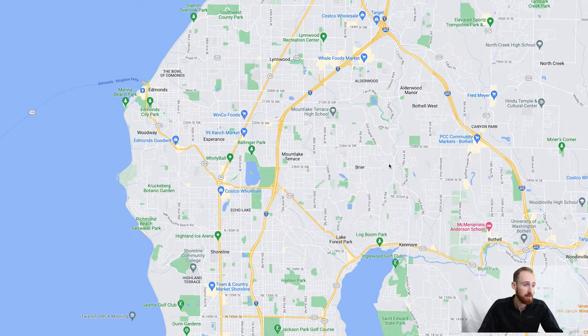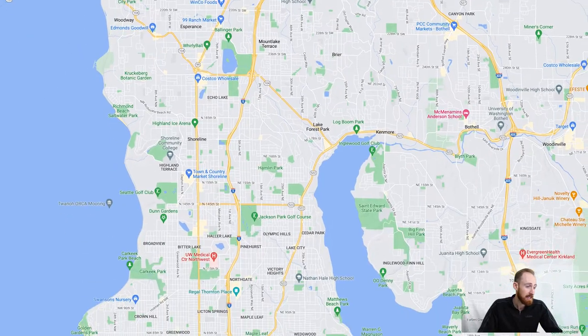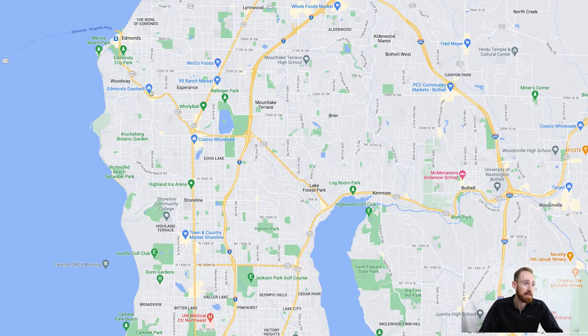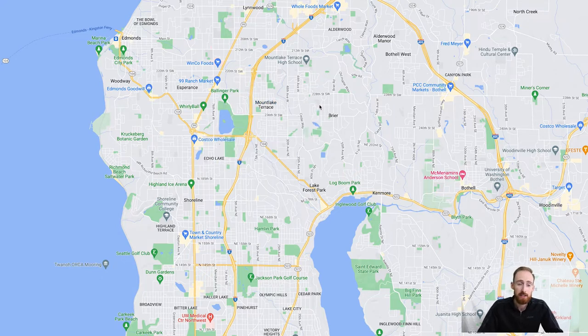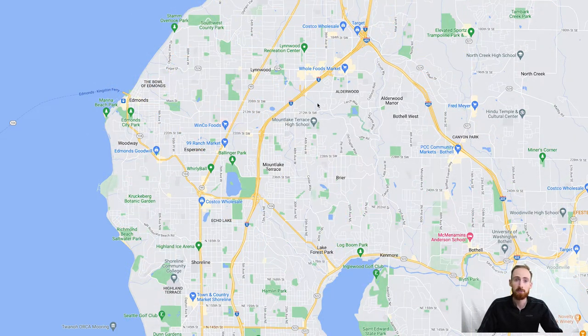Edmonds is a very desirable area because it's right on Puget Sound — homes with great views, a really cool walkable downtown with restaurants, and you can take the ferry over. Mountlake Terrace and Brier are becoming very desirable as well due to proximity to Seattle. The light rail system is expanding, and the next stop scheduled for completion is a Mountlake Terrace stop, so you could live there and take the train down into Seattle for work. Alderwood and Lynnwood have a lot of your shopping, malls, and restaurants — you can see the Costco and Target up there.